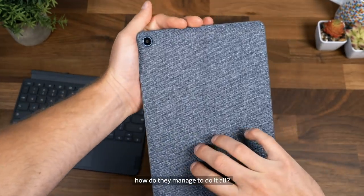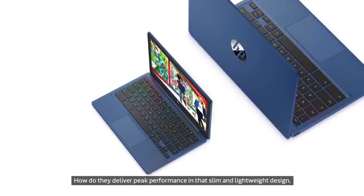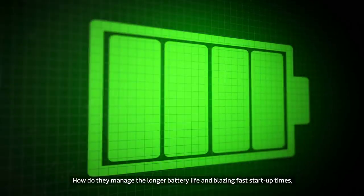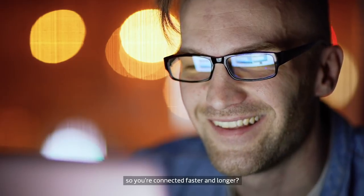How do they manage to do it all? How do they deliver peak performance in that slim and lightweight design, so you're free to bring them anywhere? How do they manage the longer battery life and blazing-fast startup times, so you're connected faster and longer?